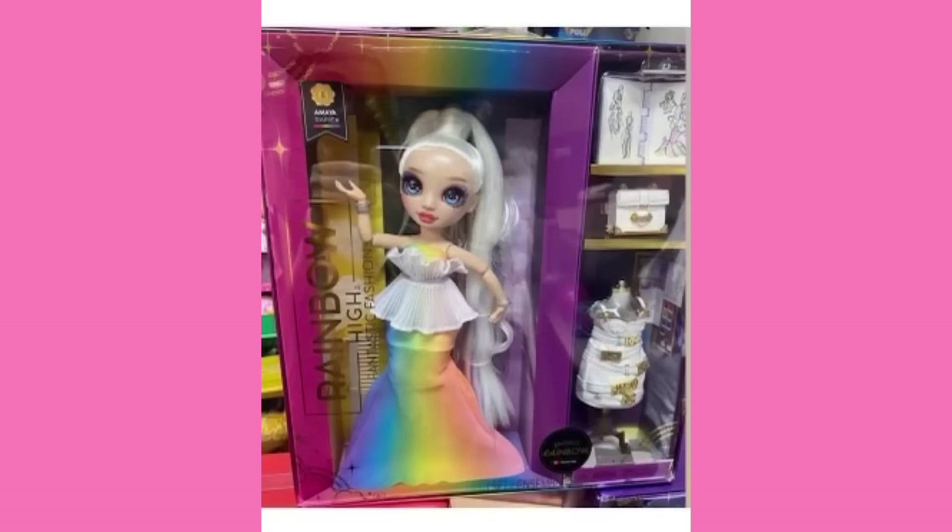Maybe if she had a headband or just something on her head — I feel like there's not enough going on up there. She's cute though. She includes a purse because she's one of the few that has only one clothing accessory for her second outfit — just the dress. So they ended up including a purse for her as well. I think that's cute.